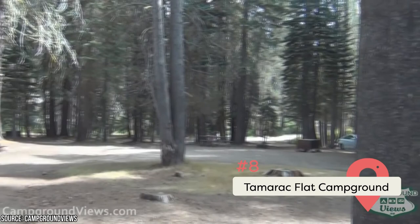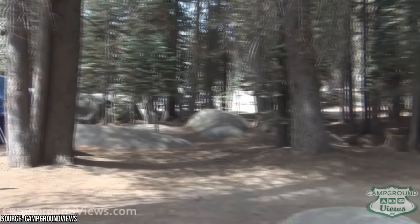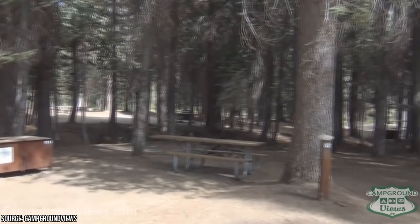Getting to Tamarack Flat Campground requires a drive on a three-mile unpaved road. It sits along Tamarack Creek and has 52 campsites. It's private and full of beautiful trees. You can reserve a site from July to October for $12 a night. RVs are allowed but not recommended.